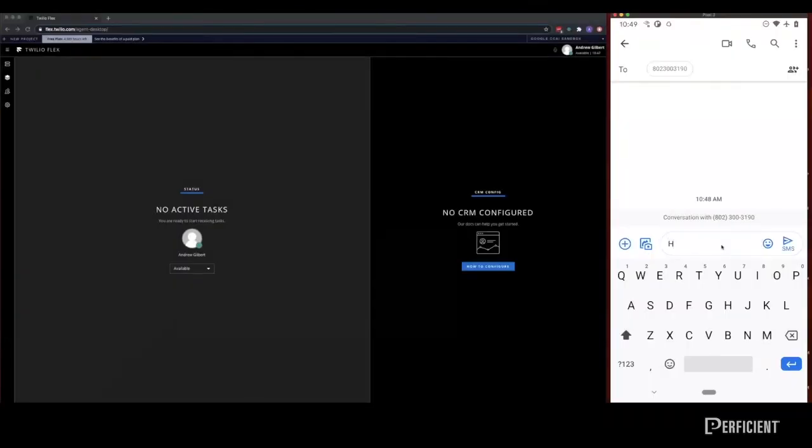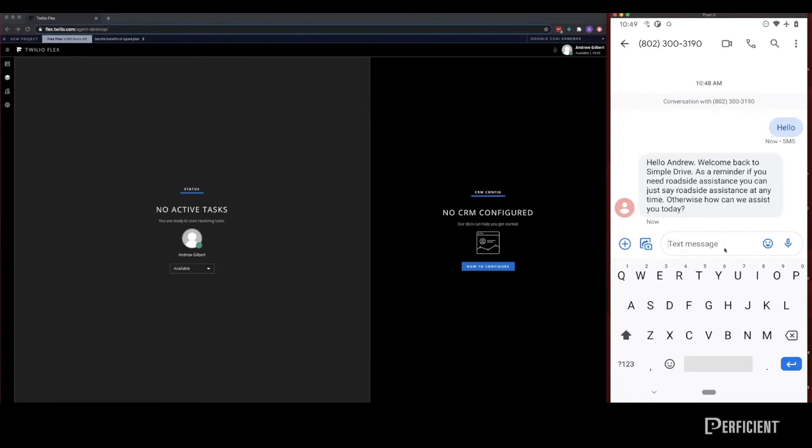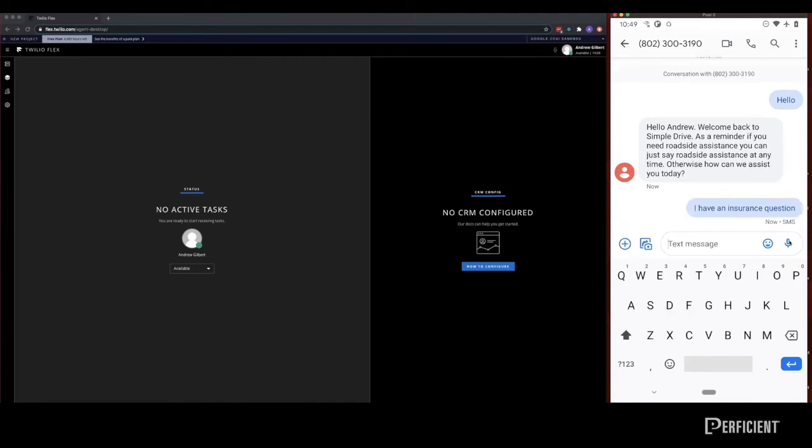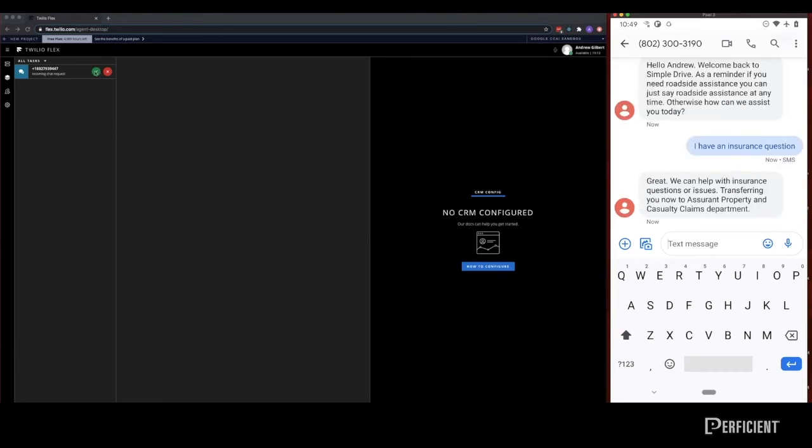In this scenario, the screen on the left belongs to an agent working in a contact center for a major car concierge company. On the right is the cell phone of a customer who wishes to inquire about how to file a claim. The customer initiates a conversation with our virtual agent, triggering a greeting and a prompt for more information. By leveraging the power of Google Contact Center AI's natural language processing, our virtual agent is able to determine the customer's intent before they even reach a human.